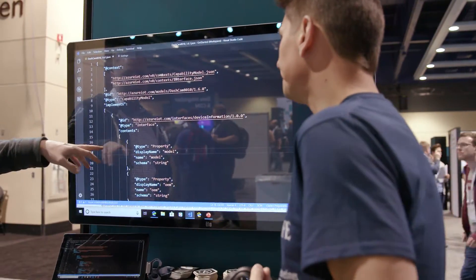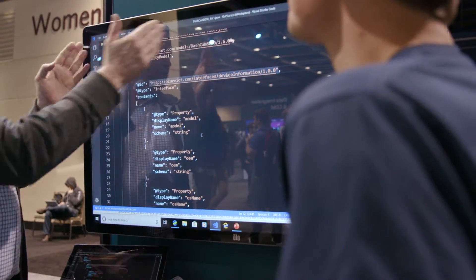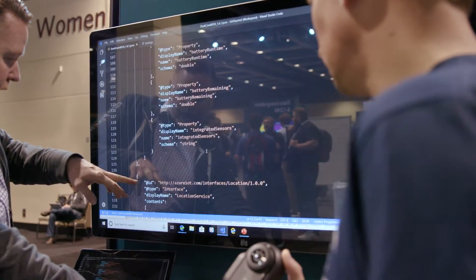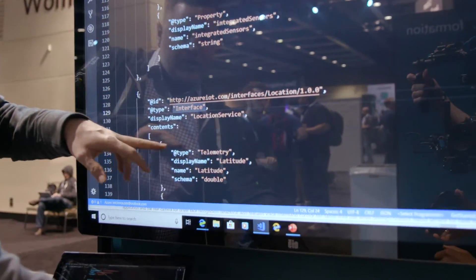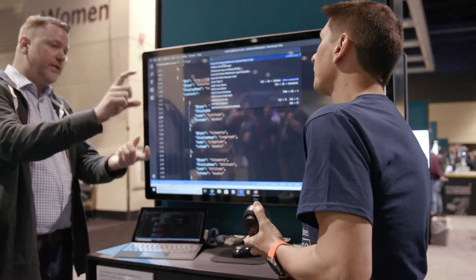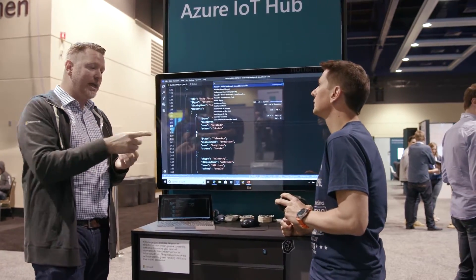You can see here what we're describing once we get through the main device information — the name of the device, a model version, and a place that identifies the model and firmware that device supports. The key thing for developers, as you'll see, is interfaces — just like a familiar developing concept. For example, for the telemetry: latitude, longitude, altitude — these are just interfaces. That means you as the Central developer or IoT platform developer can take that file, build your application and your rules, and do everything you need without even having that device.